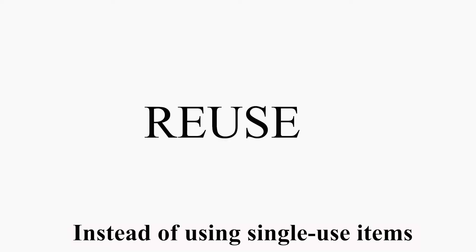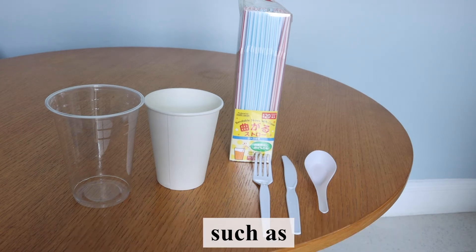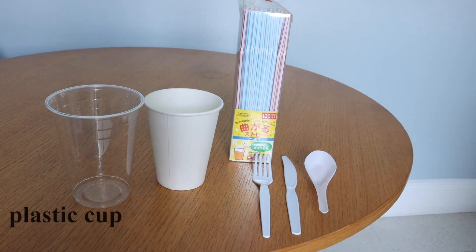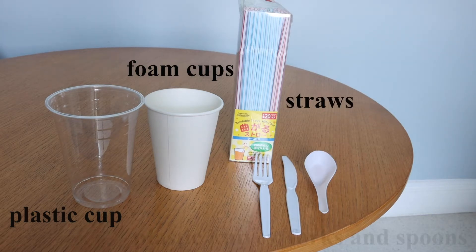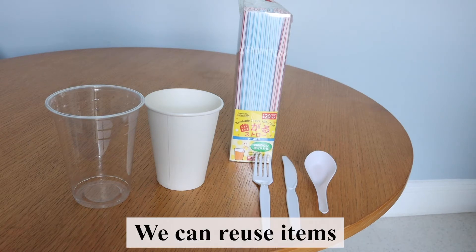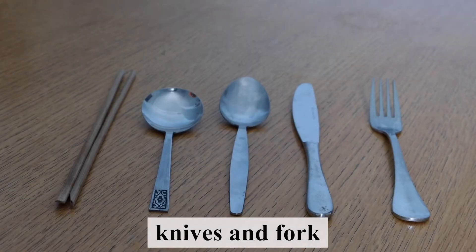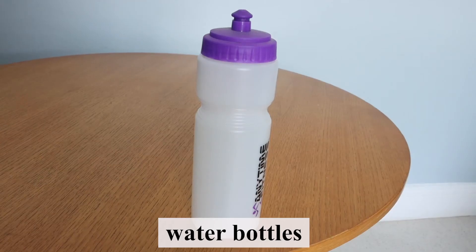Reuse. Instead of using single-use items such as plastic cups, foam cups, straws, and plastic knives, forks and spoons, we can reuse items. For example, using reusable coffee cups, knives and forks, water bottles and glasses.